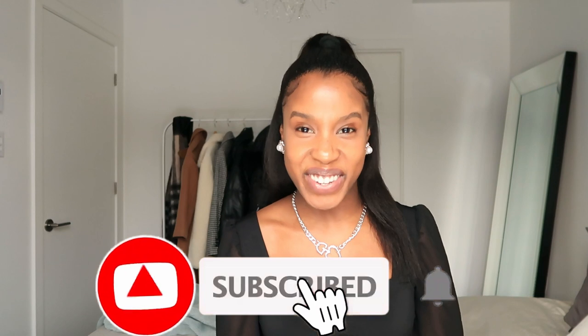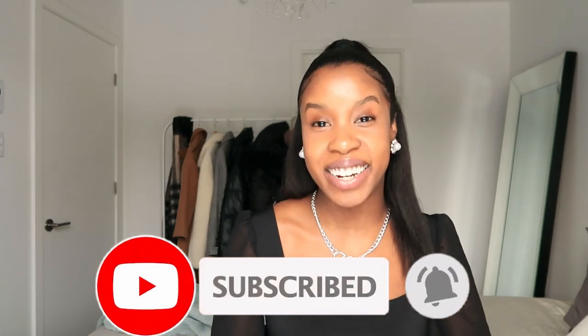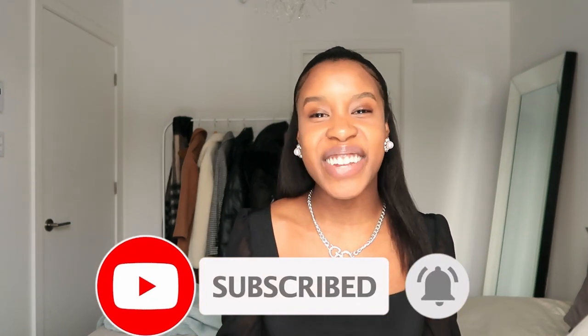Hi, my name is Reena. Welcome to my channel if you are new and welcome back if you've been here before. Now as the title of the video says, today we're going to be talking about winter coats.